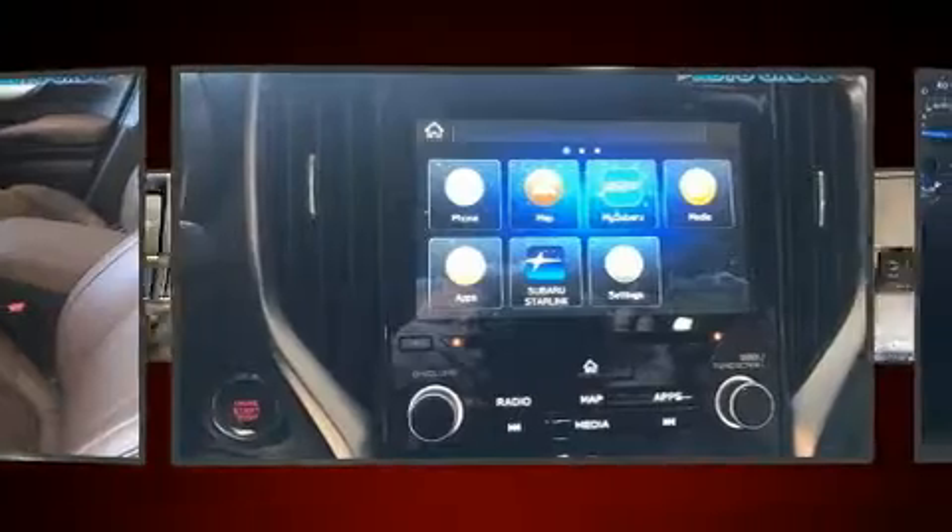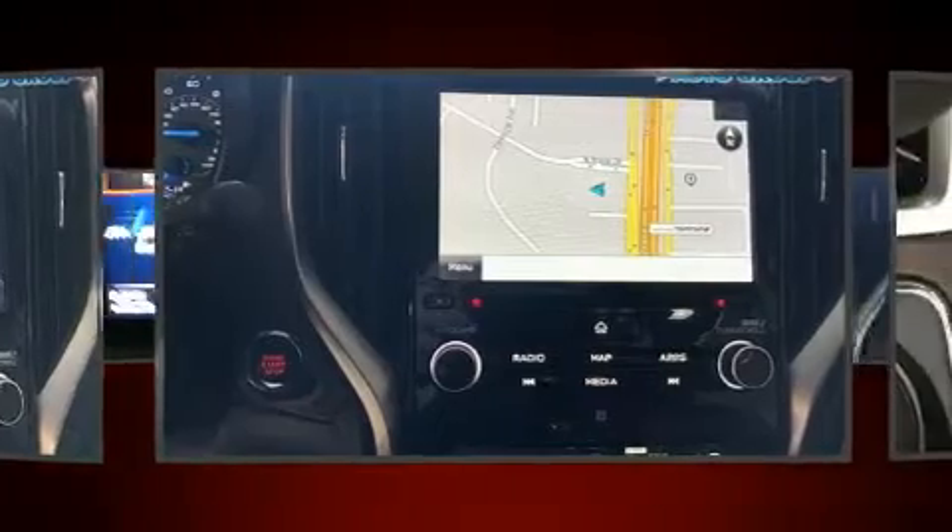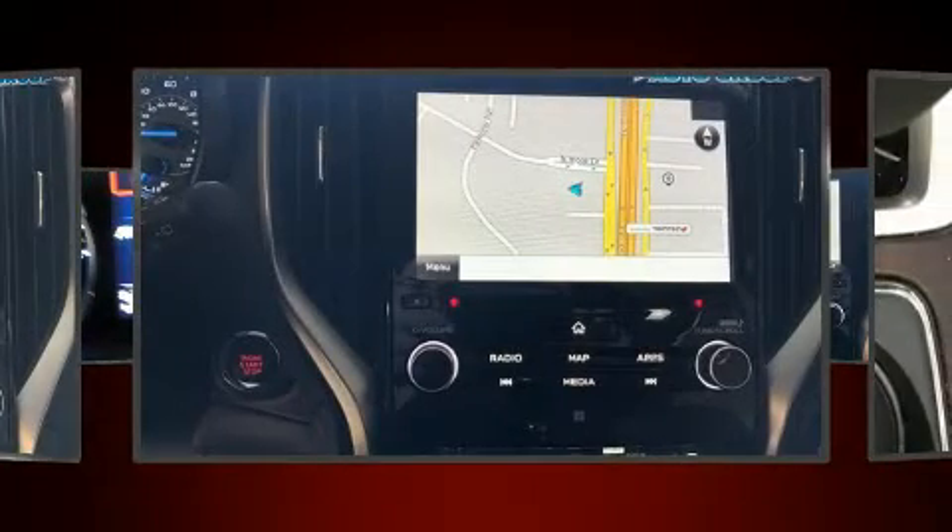It's equipped with tons of terrific amenities, but it won't break your budget. Like power windows, mirrors and seats, and a rear window wiper.